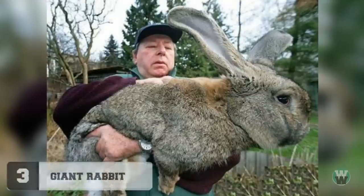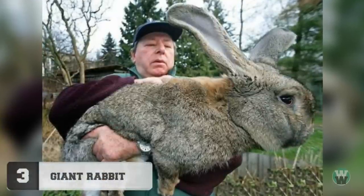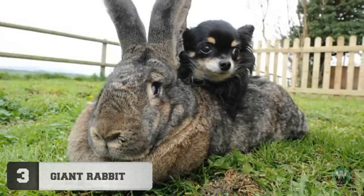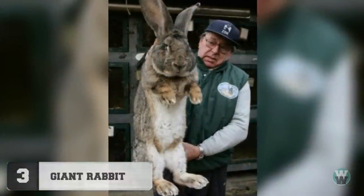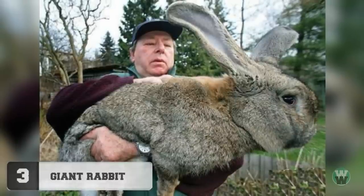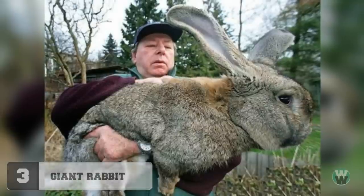Number 3: Giant Rabbit. You probably can't tell if this is the most horrifying or most adorable thing you've ever seen. The first terrifying detail is that, yes, it is in fact real — there's even a video of it online, and some people even think he feeds the rabbits steroids. Although this is just a species of giant grey bunnies bred by a guy in Germany for food.